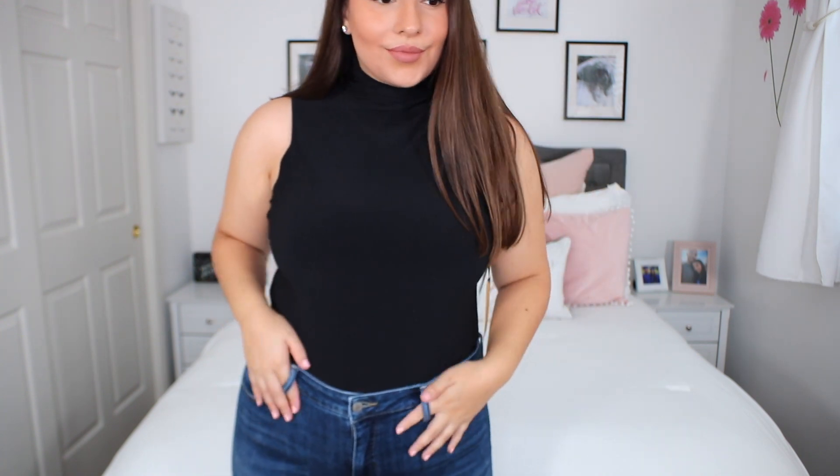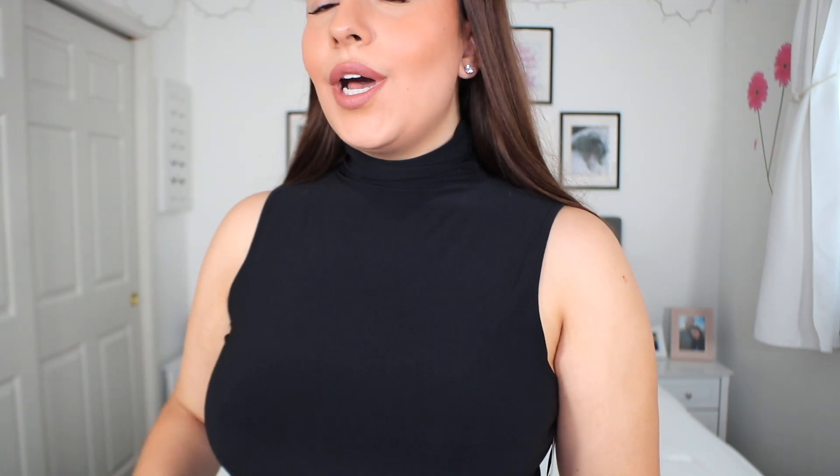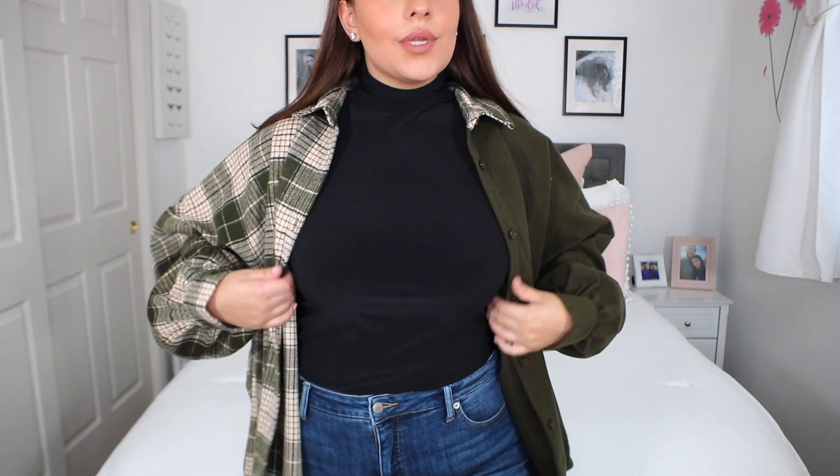The next item I picked up from the sale is by the brand Halogen, which is another great brand. If you guys are looking for basics that will last you a really long time, wash well, and are amazing quality for what you're paying — even not during the sale, their clothes are pretty reasonably priced. This is their sleeveless funnel neck top, and I really loved this for work. For transitioning from summer into fall, it is sleeveless but does have a little bit of that mock turtleneck, which is always cute. It is so sleek and professional-looking, and even as it gets colder you could wear a blazer or a jacket over it.